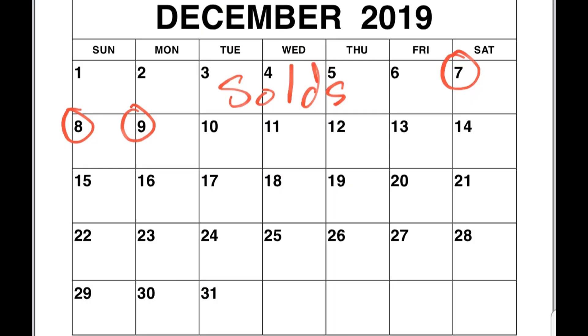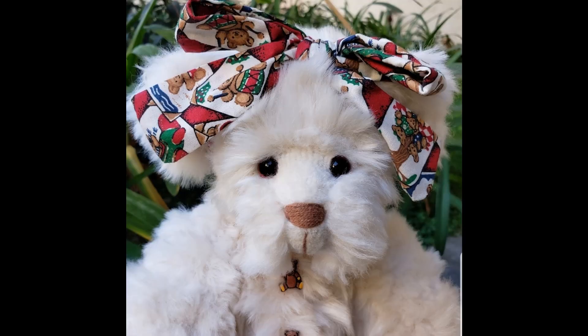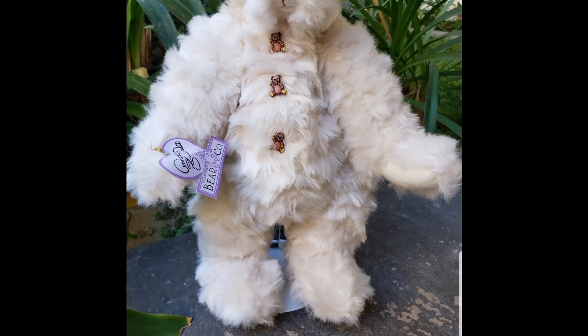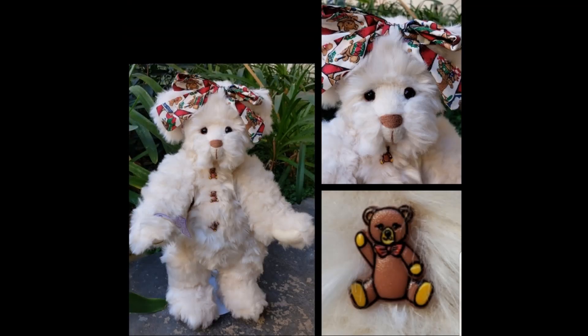Now let me show you what sold on Poshmark over the weekend from Saturday, December 7th through Monday, December 9th. First, I sold this adorable bear by Annette Funicello for $20. She is 14 inches tall and jointed so you can move her arms and legs. Her paws were slightly dirty, but some soap and water would clean them right up. She had a little Christmas bow on top of her head — too cute — and I'm glad she's going to a good home.